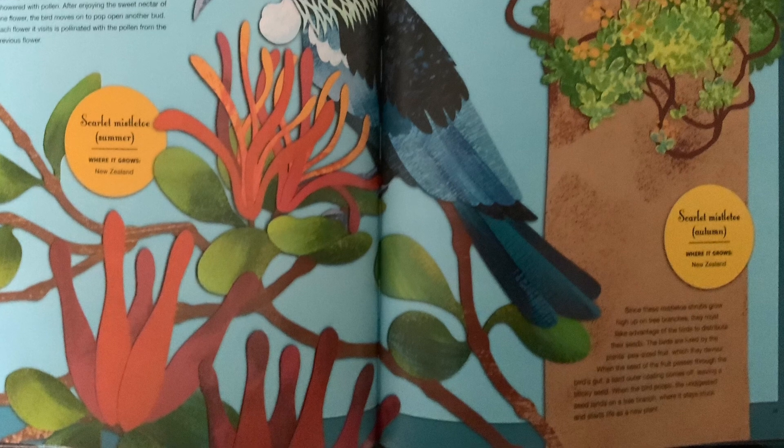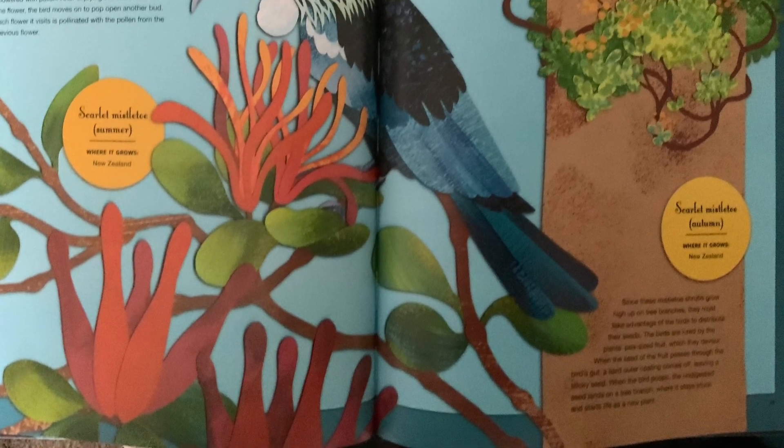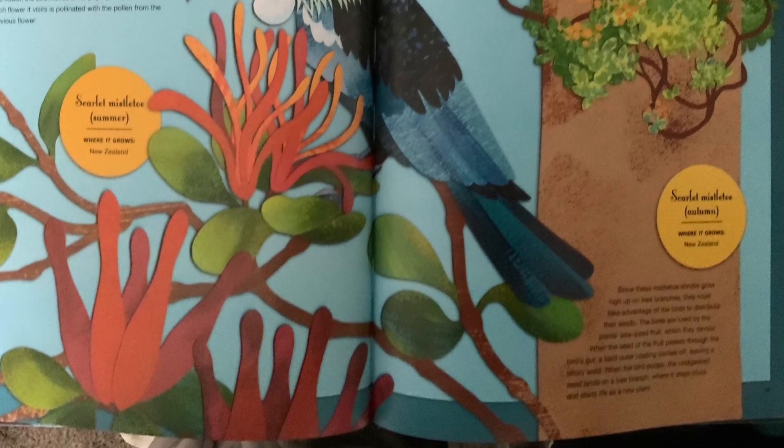This leaves a sticky seed. When the bird poops, the undigested seed lands on a tree branch, where it stays stuck and starts life as a new plant.